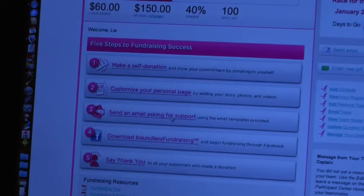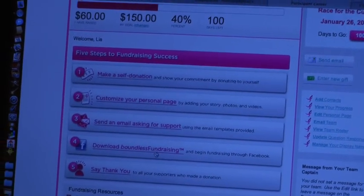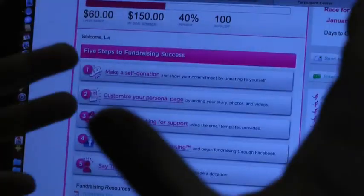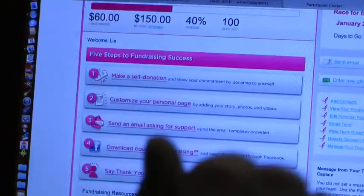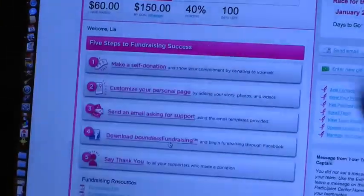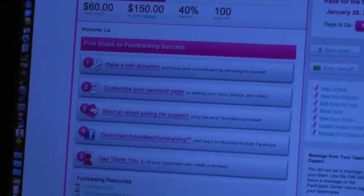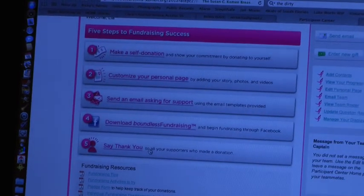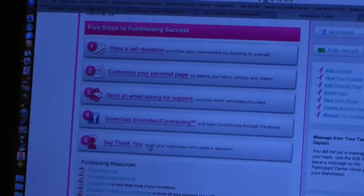It automatically points your contacts back to your fundraising page to make donations or join your team. You can download the Boundless Fundraising app. If you're a Facebook user, you can set it to automatically update your Facebook page 30 days before the race, a week before the race, how much you've raised, and every time you get a donation — so your Facebook fans can know how you're doing. You can also go to the email center, and for folks that have made a donation, you can go there and say thank you directly.